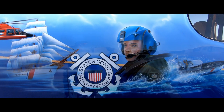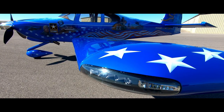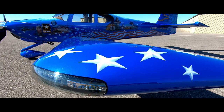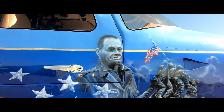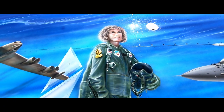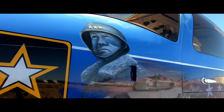The National Guard, along with each branch, has a dedicated section of the plane with some of the branch's most iconic emblems and members, like Chesty Puller, the most decorated Marine in American history; Jeanne Leavitt, the Air Force's first female fighter pilot; and General George S. Patton, one of the most successful combat generals in U.S. history.